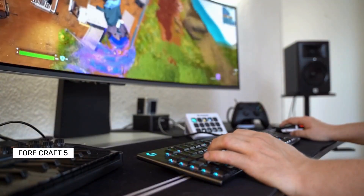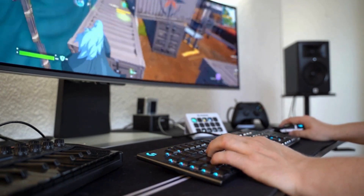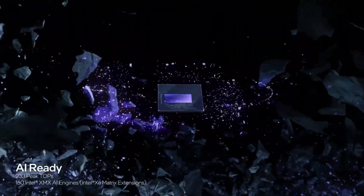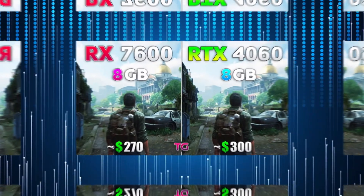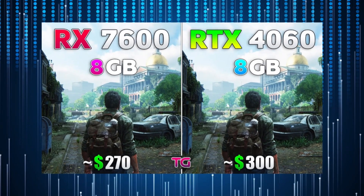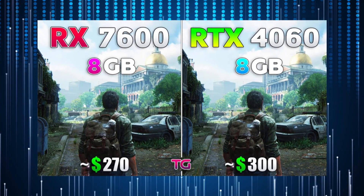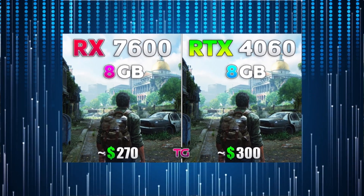However, the B580 struggled in Far Cry 5, where the RX 7600 and RTX 4060 outperformed it at 1080p, though the B580 regained the lead at 4K. Intel's B580 had initial driver issues, and performance hasn't fully improved particularly in legacy games. While it struggled in BioShock Infinite at 1080p, it matched the RX 7600 and RTX 4060 at 1440p before outperforming them at 4K. None of the tested GPUs managed 60 FPS at 4K, which is disappointing.